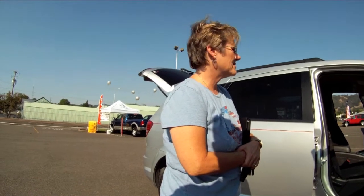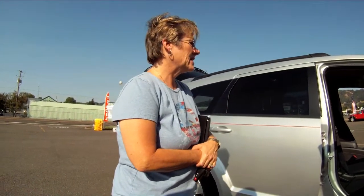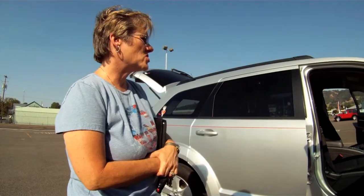How's it handle? How's the driving? Beautifully. It's very maneuverable. It'll park on a dime, and it's very spacious, very roomy.